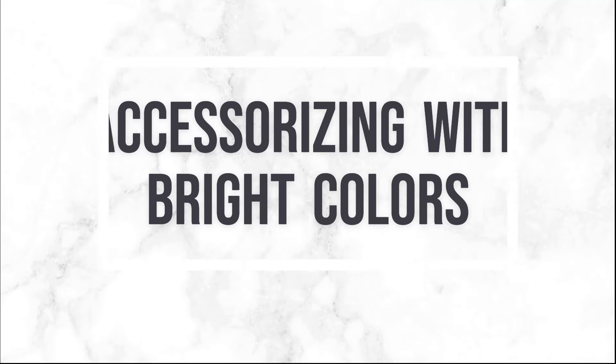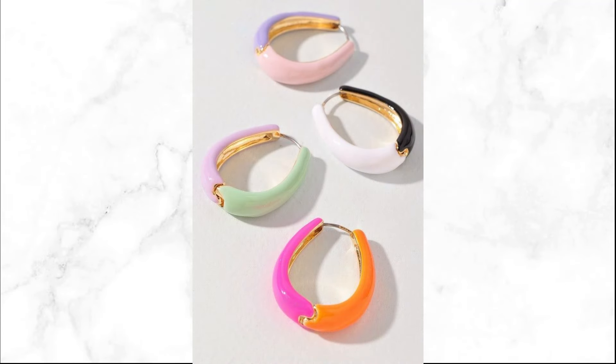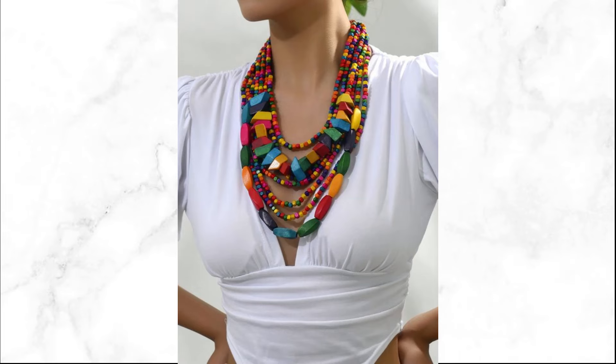Accessories play a crucial role in enhancing your bright color outfits. Whether it's a statement bag, bold shoes, or eye-catching jewelry, they can elevate your look instantly. Coordinate accessories with your outfit's color palette — match or contrast accessories to create a cohesive and stylish ensemble that reflects your personal flair.